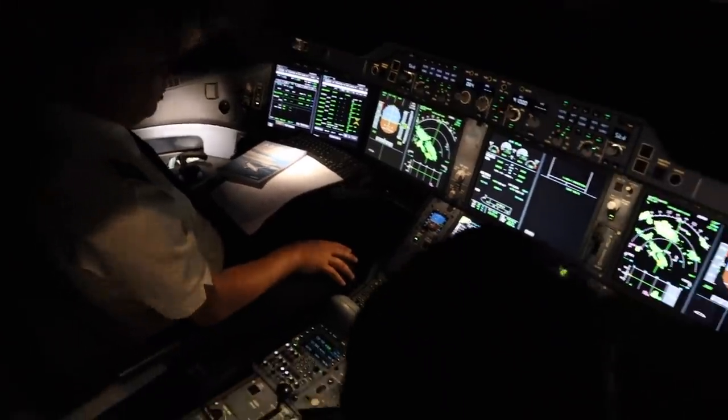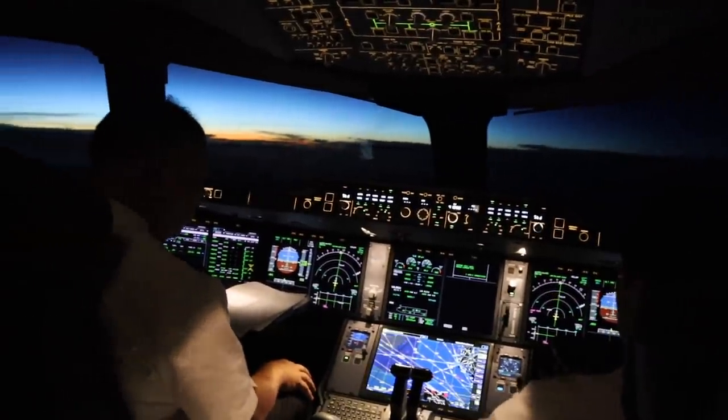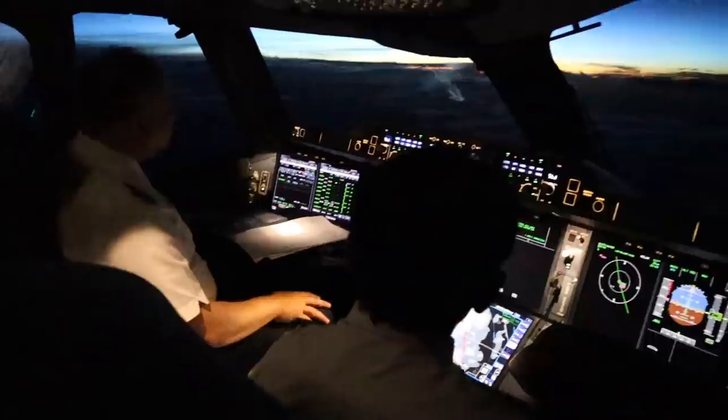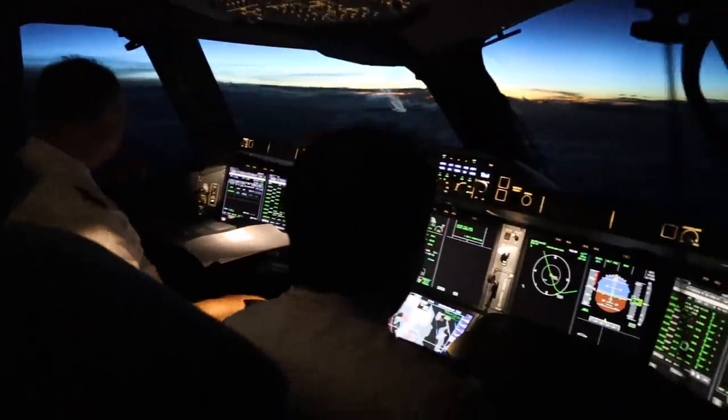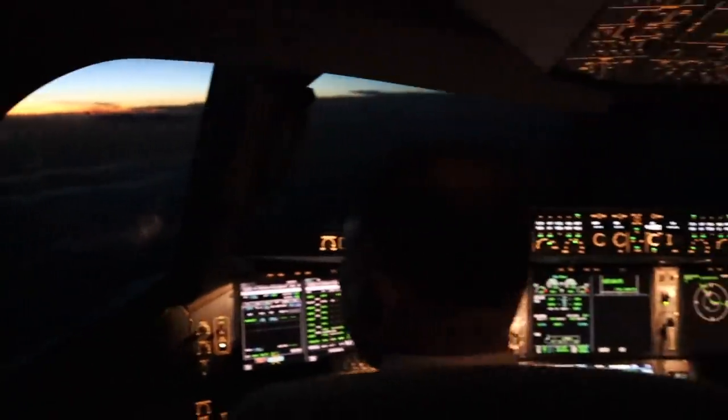It was a short night as we flew in an easterly direction. After three hours we saw the blue light over the far horizon near the Bay of Bengal. A new day is waiting ahead. I think this is truly one of the most beautiful sights at 41,000 feet.